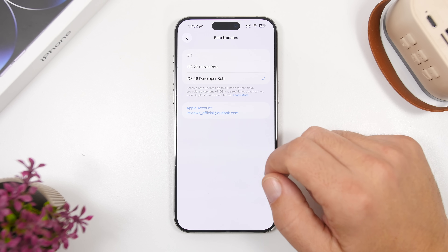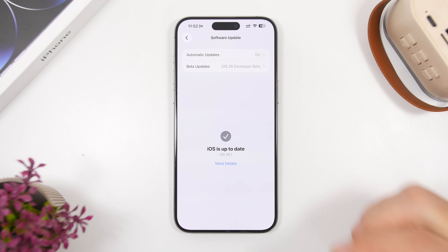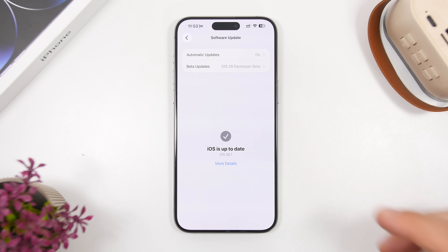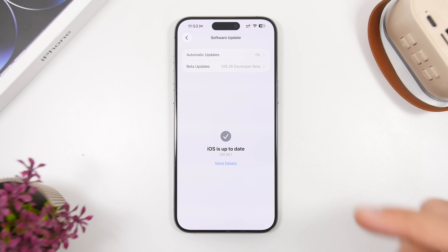If you've been installing betas and don't want to continue, go to beta updates and make sure they are turned off, because during the week we will likely see the first beta of iOS 26.2. If you're on iOS 26.1 beta 4 or any other beta and haven't installed the RC, I suggest you do that — there's no need to wait for the public release since it's the exact same update. But if you want to wait, just turn off beta updates now so you get the public release instead.